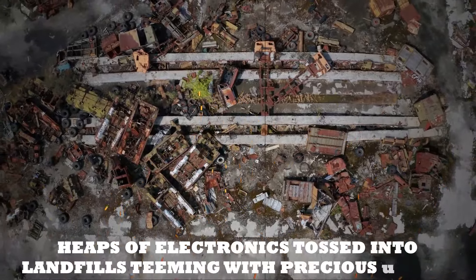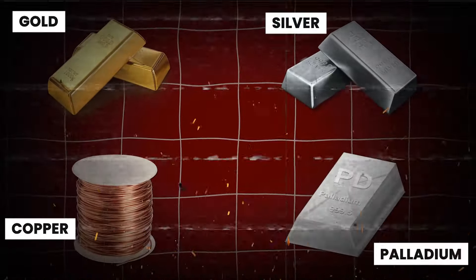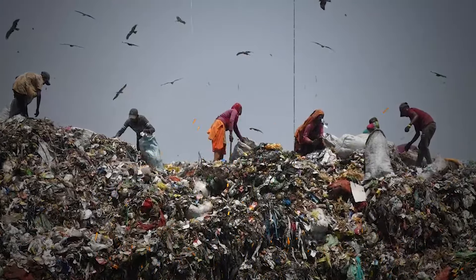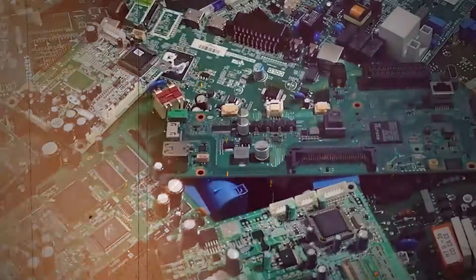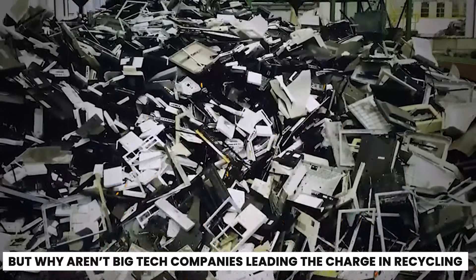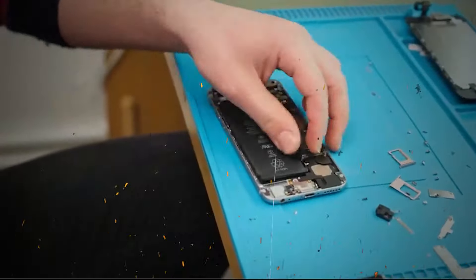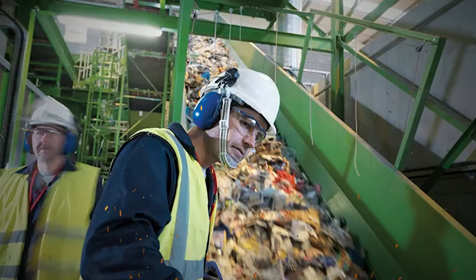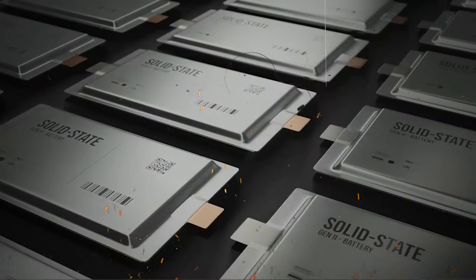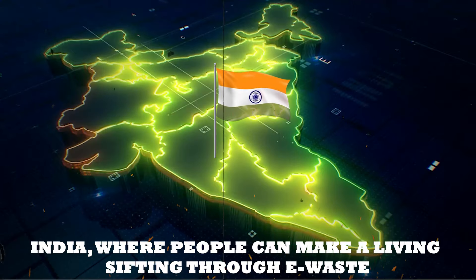Heaps of electronics tossed into landfills are teeming with precious metals like gold, silver, copper, and palladium. Third-party scavengers brave the hazardous conditions to extract these valuable components. While the work is grueling and far from safe, it's the closest thing we have to recycling on a large scale. But why aren't big tech companies leading the charge in recycling? The answer lies in consumer behavior and the high cost of recycling facilities. Very few companies have robust recycling policies, preferring instead to let others handle the dirty work. This leaves the task to treasure hunters and small-scale operations, particularly in countries like India, where people can make a living sifting through e-waste.